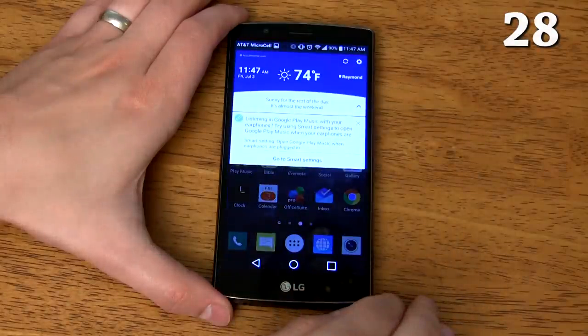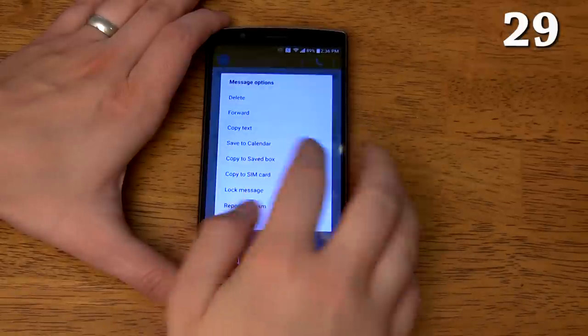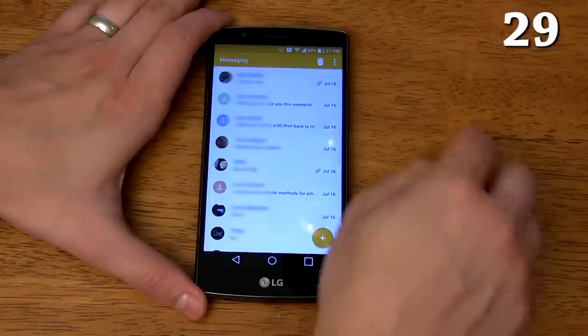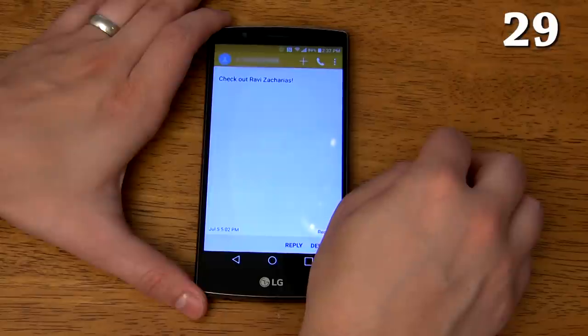It has Smart Notice which gives you weather updates, reminds you to get in touch with your favorite contacts if you haven't called or messaged them in a while, suggests cleaning out temporary files or uninstalling apps you haven't used in a long time, suggests ways to increase your battery life, and reminds you to take a look back at old memories from time to time. You can copy important messages to your Saved Box — think of this like a favorites folder for your messages. Any message copied to the Saved Box will show up here for quick access, which is handy for things like remembering the name of a band or having quick access to a grocery list.